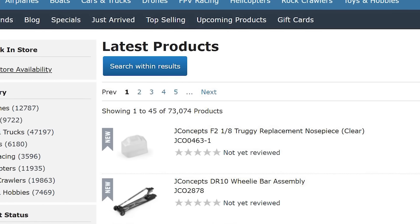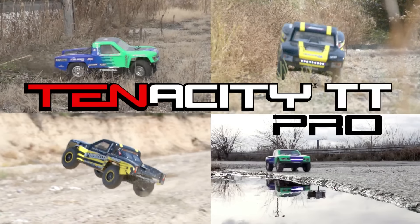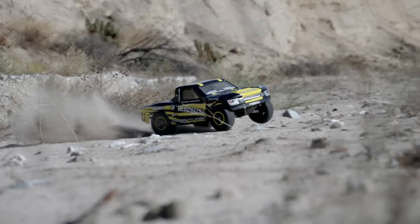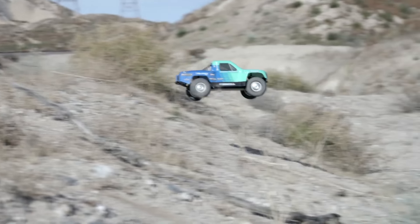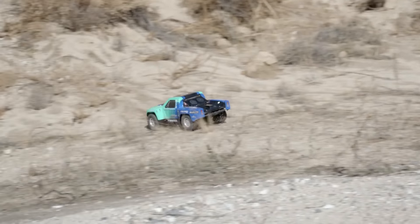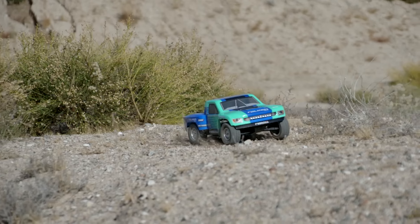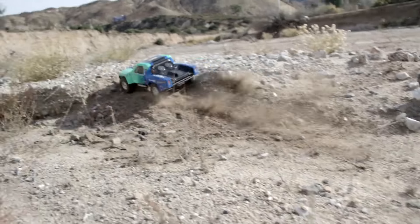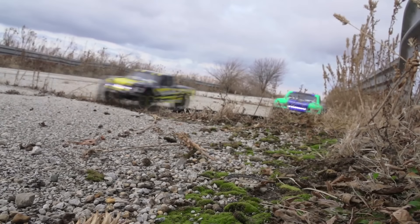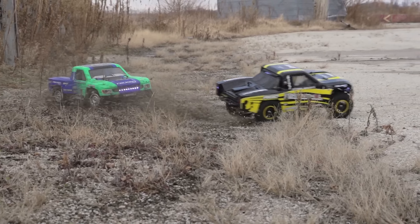Number 1. Out of over 73,000 different RC items listed at A-Main Hobbies, the Losi Tenacity TT Pro 4WD Short Course Truck sits at the top. The 1/10 scale Tenacity TT Pro is the most viewed item for the month, and for good reason. This is an awesome 4WD short course truck with independent suspension, 3-gear diffs, oil shocks, and everything else you'd expect from a hobby truck of this level. The Pro model includes brushless electronics, a 550 can-size motor, and boasts a 50 mile-an-hour speed rating. The TT Pro is available in two different color schemes, both come ready to run, and can be purchased for about $500.